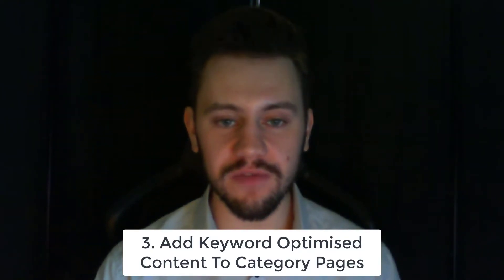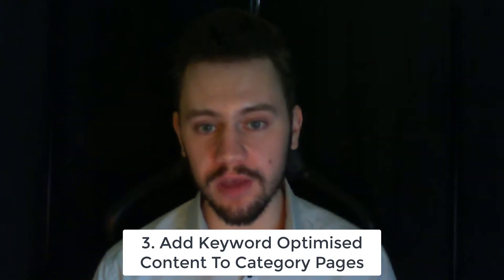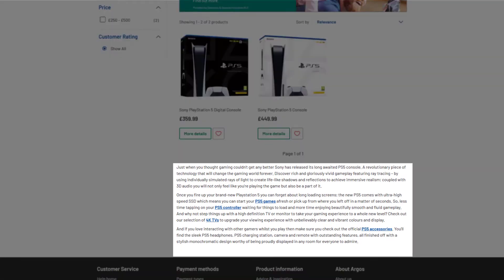The next tip is adding keyword-optimized content to your category pages. This confuses some people because they think nobody's going to read it, so there's no point — but Google is going to read it, and that's why we're doing this. You don't want to add this above your products; add it below so it doesn't interfere with the user experience. Adding it above your products could increase your bounce rate, which will drop your rankings.